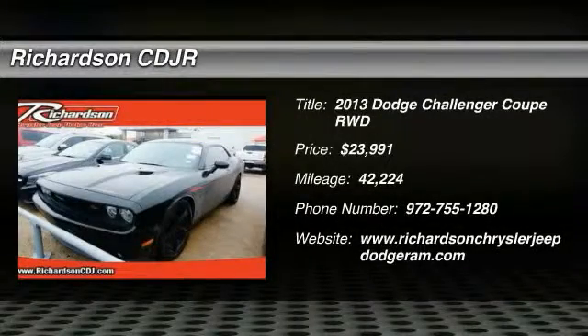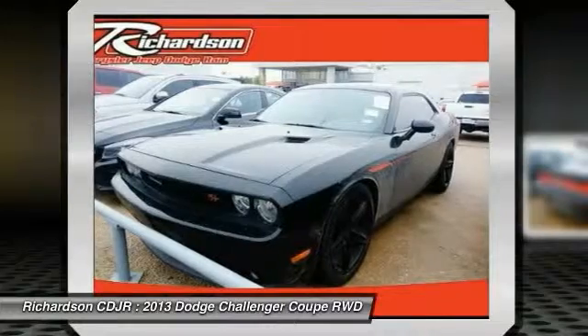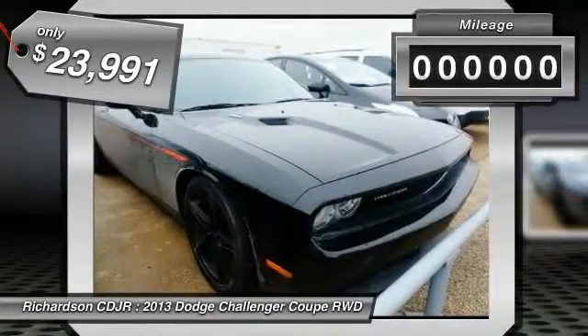The 2013 Challenger. Rated most appealing midsize sports car by J.D. Power & Associates. The Dodge Challenger delivers on style and performance. It's powerful, practical and efficient and is priced below $25,000.